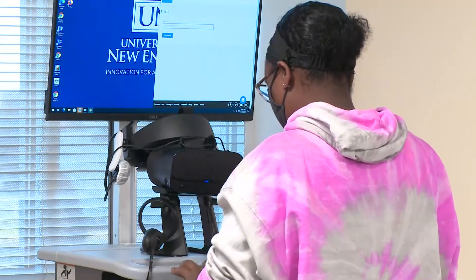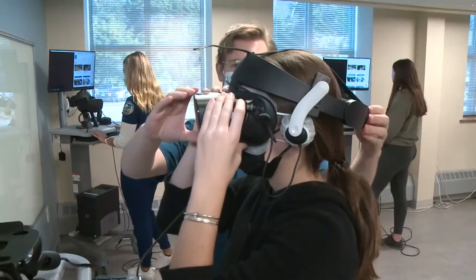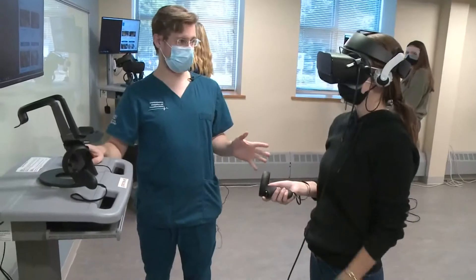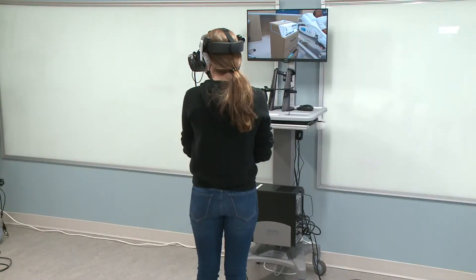In this class at the University of New England School of Nursing and Population Health's Portland campus, students strap on headsets and are handed controllers from their instructor. Students are assessing a patient immersed in a virtual reality simulation program.